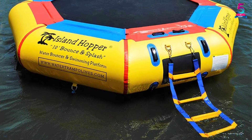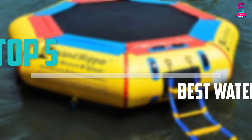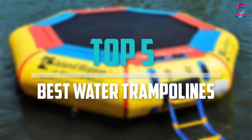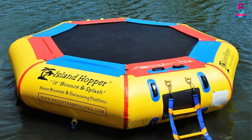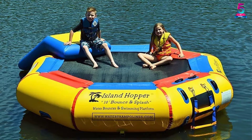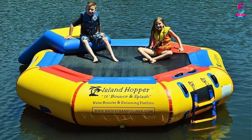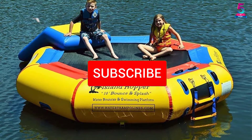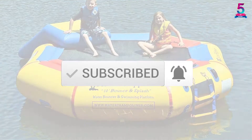Are you looking for the best water trampolines in your budget? In today's video we break down the top 5 best water trampolines that are available on the market. I made this list based on their price, quality, durability and more. To find out more information about these products, you can check out the description below and also make sure you subscribe for more reviews.